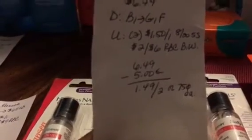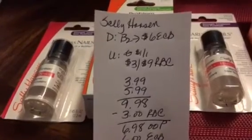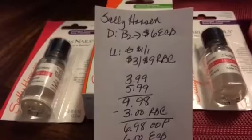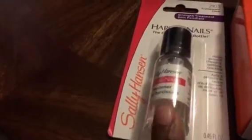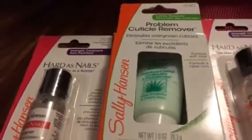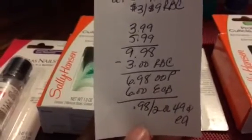I did the Sally Hansen deal again. These were on sale — buy two, get $6 back in ECB. I didn't have any more $1 off one insert coupons, but I had a $3 off $9 Red Box coupon. One is the Strength Treatment hard nails at $3.99 and the other is a problem cuticle remover at $5.99. I got the same combination on two different cards — $9.98 total minus the $3 Red Box coupon, so I paid $6.98 out of pocket but got $6 back in ECB — 49 cents each.